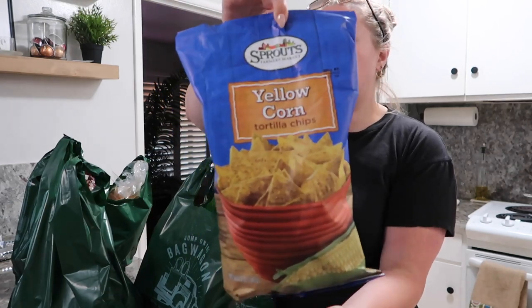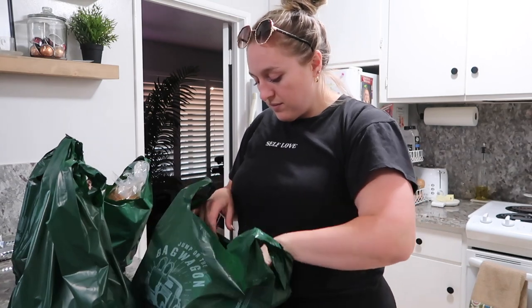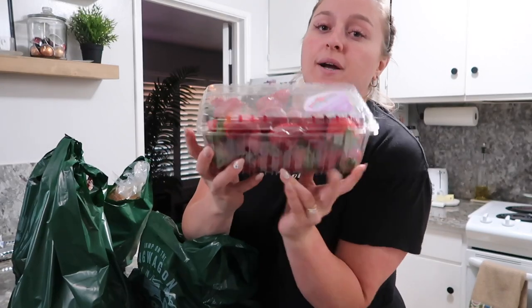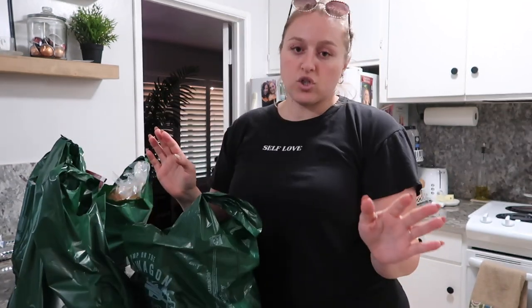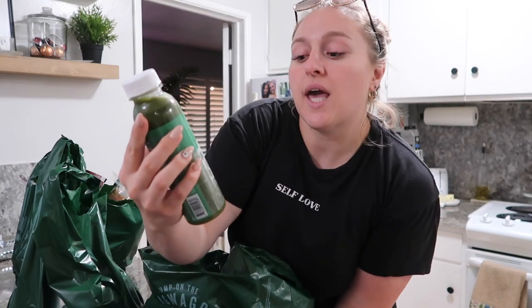The first thing I got is just some tortilla chips — just the Sprouts brand. We ran out of tortilla chips and Carlos made some really good salsa the other night. Then I got these adorable little individual Brie cheeses — they're only 70 calories each and individually packaged, so I thought that would be good for work. I got some cherries — I absolutely love cherries, one of my favorite fruits. I also got a huge thing of strawberries because they were on sale for like $2.90, so I could not pass up that deal. I love strawberries too. I also got this Suja juice, the Mighty Dozen, cold-pressed — it has apple, celery, cucumber, kale, and collard greens, and it's only 80 calories for the whole bottle.